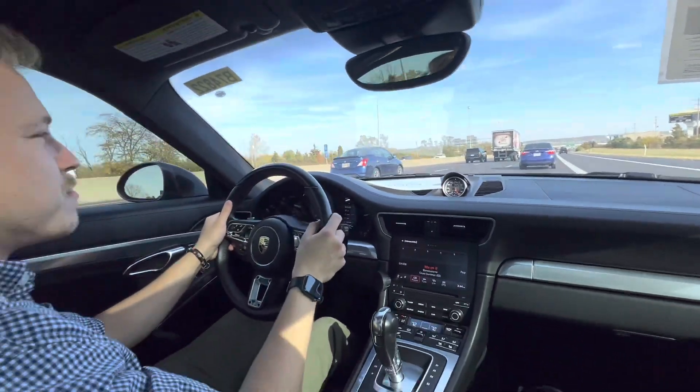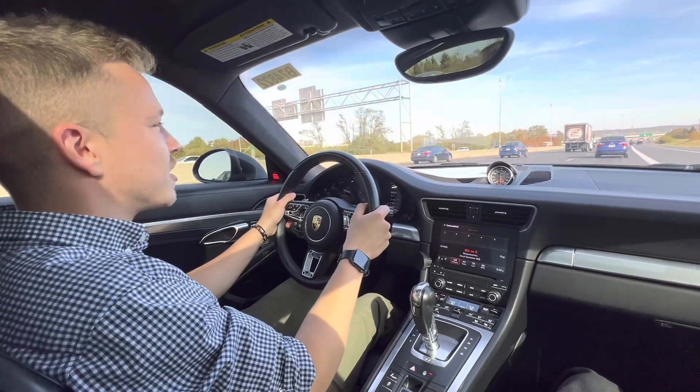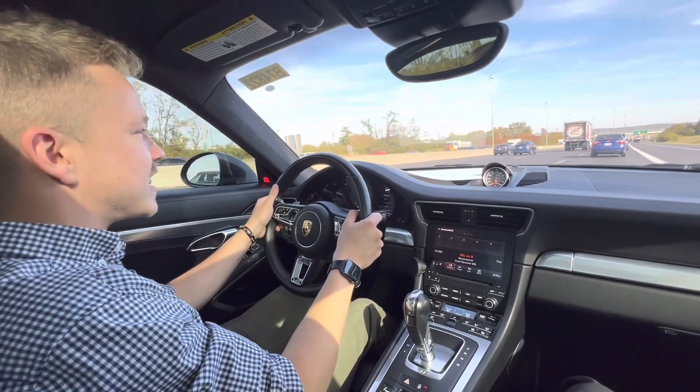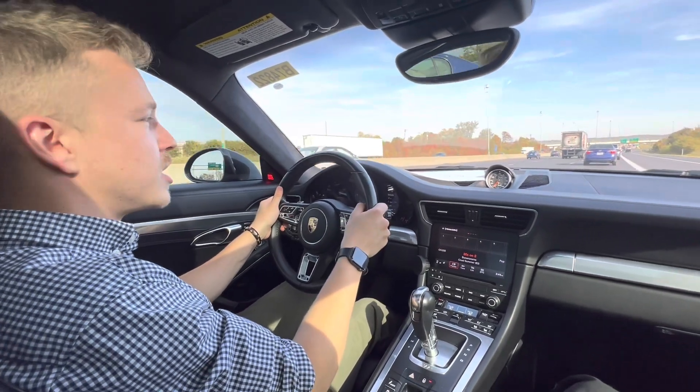This is my cameraman Jake — he's a technician at my work. You'll probably be seeing him in a lot of videos. He and I are going to be doing some builds and cool stuff in the future. He's my roommate too, so we're not just co-workers.